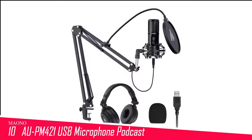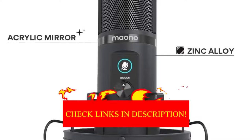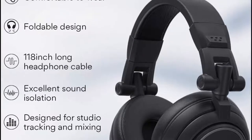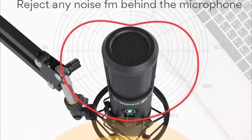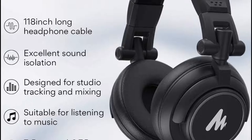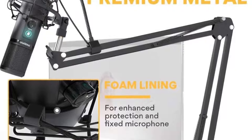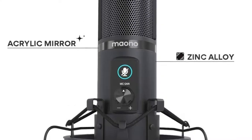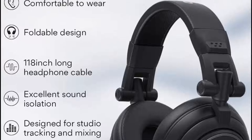Number 10 in my list is the MAONO AU-PM421 USB Microphone Podcast. While we often cover top choices from big brands, we're always pleased to find great quality options from lesser-known manufacturers too. The MAONO PM421 came in front of us one day and we were blown away by the build quality and simplicity. The PM421 comes as part of a kit including an adjustable boom arm and pop filter, and MAONO claims it can record at 192 kHz/24-bit. The all-metal construction gave us confidence it will last the course, and there are definitely bargains to be had if you know where to look.